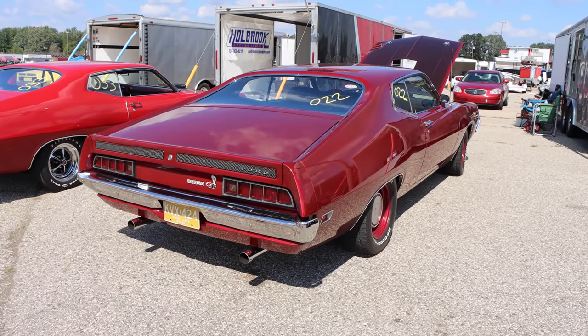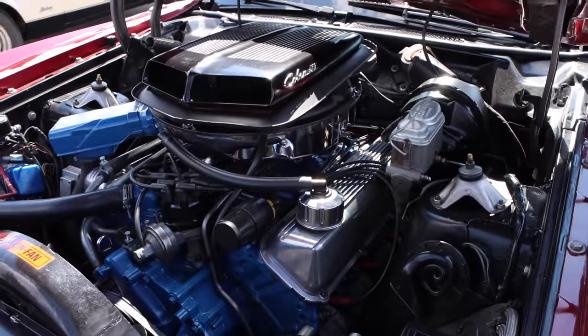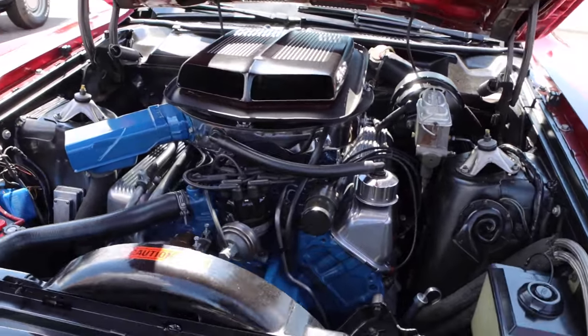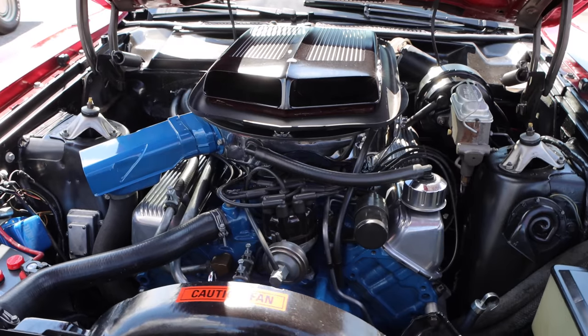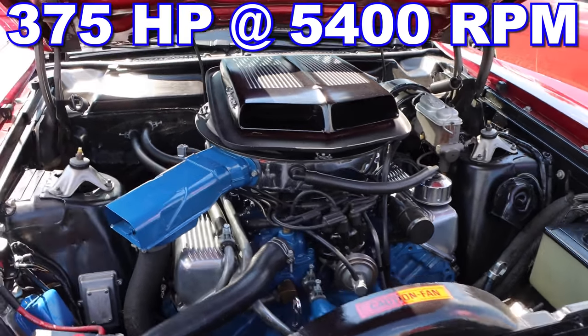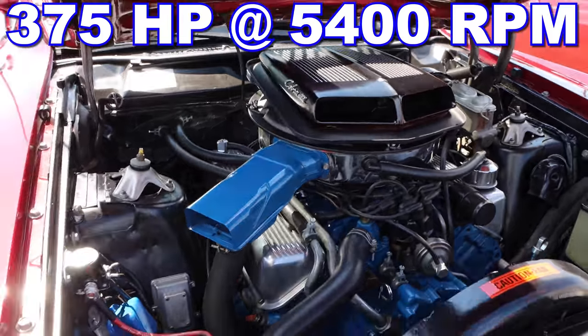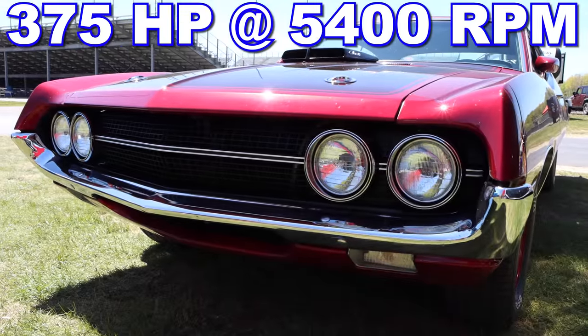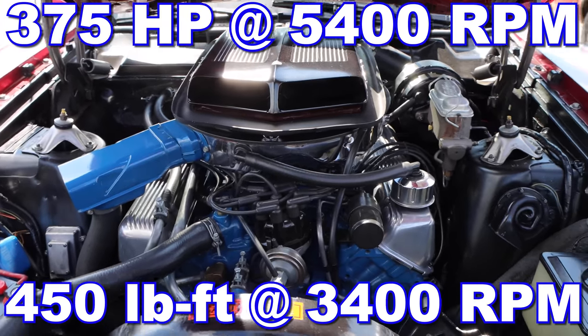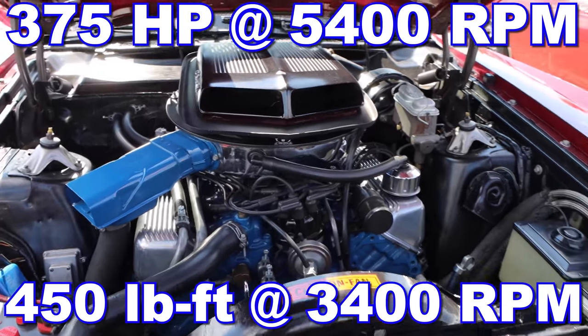Let's go back to the engine. It was a 429 cubic inch V8 with a compression ratio from the factory of 11.3 to 1. Ford said it was making 375 horsepower at 5,400 RPM, which it probably was. But considering this thing revved out quite a bit more than that, I'm guessing the actual peak horsepower was a lot more. They rated the torque at 450 pound-feet at 3,400 RPM.